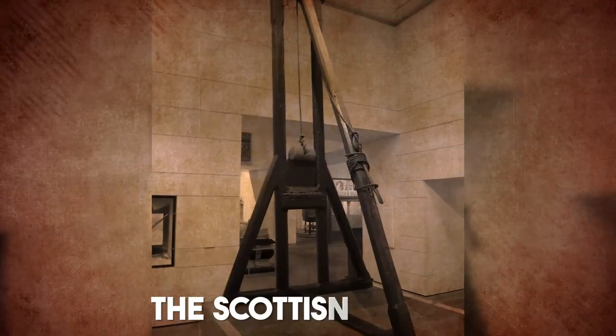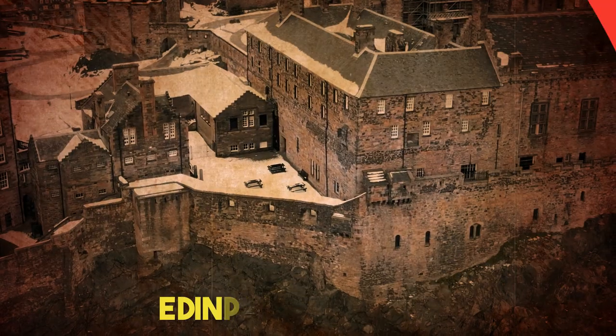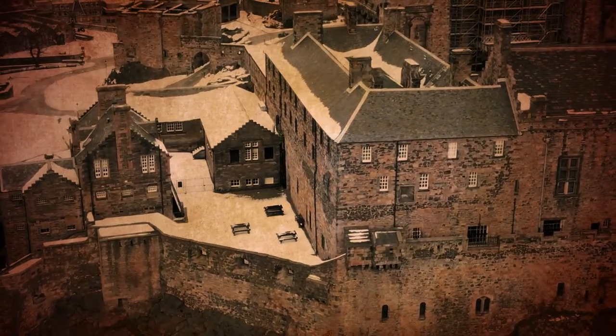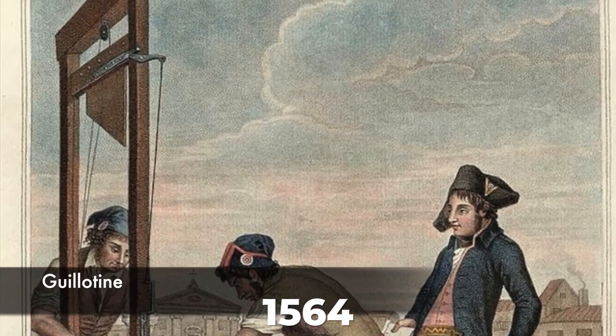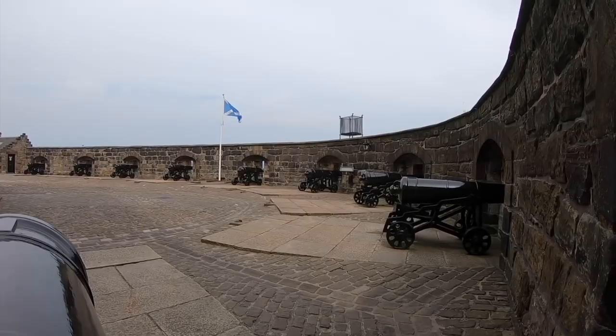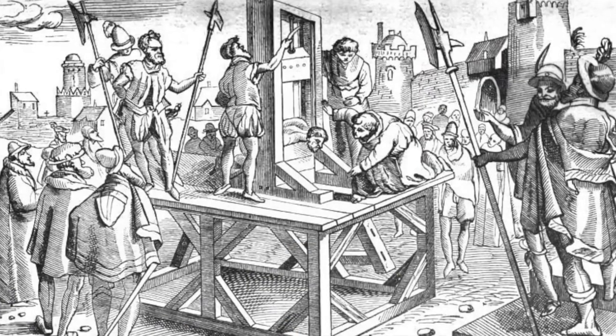We're talking about the Scottish Maiden. The Maiden, sometimes known as the Scottish Maiden, was an early version of the guillotine or gibbet that was employed in Edinburgh, Scotland, as a method of execution during the 16th and 18th centuries. The tool first appeared in 1564, during Mary, Queen of Scots' rule, and was last used in 1716. It was around long before the French Revolution and the guillotine.